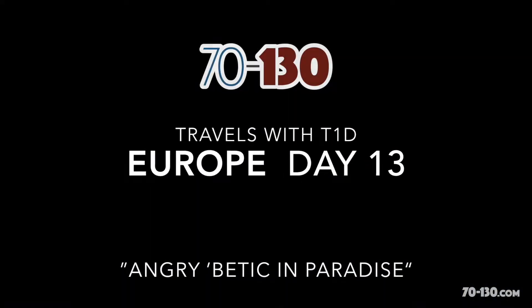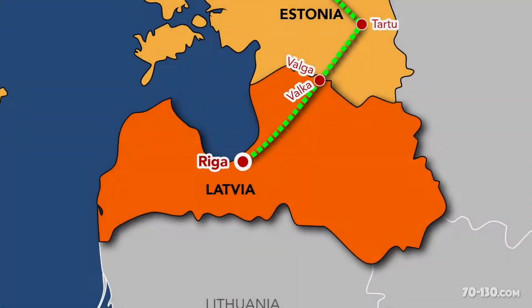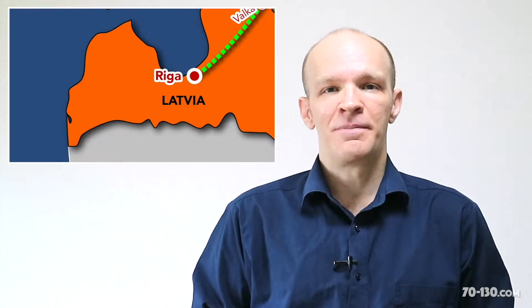Sure, old town Riga in Latvia is gorgeous, but is it enough to cure a high blood sugar rage? Hi, I'm Jeremy. Thanks for watching. Today was our first full day in Riga, the capital of Latvia.